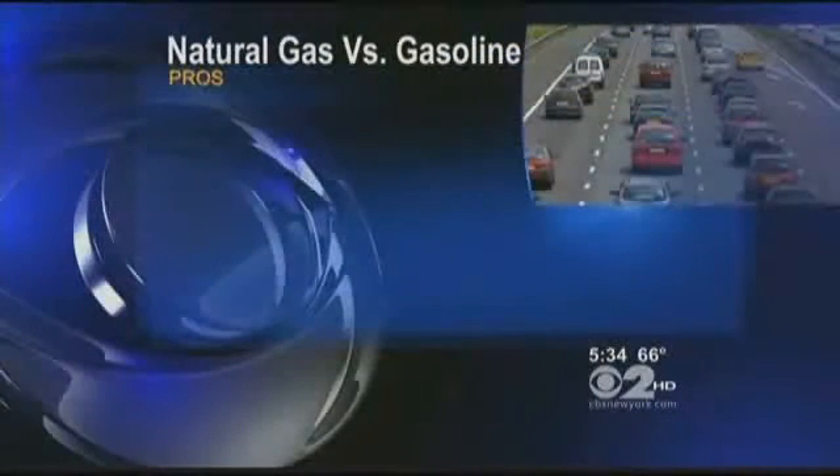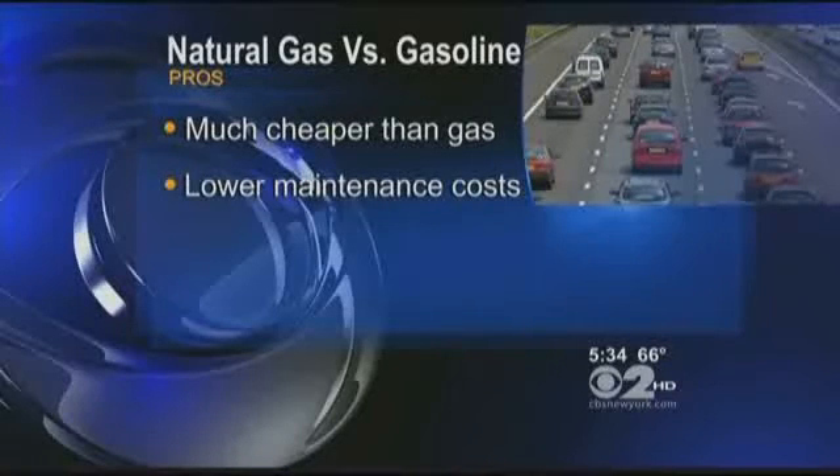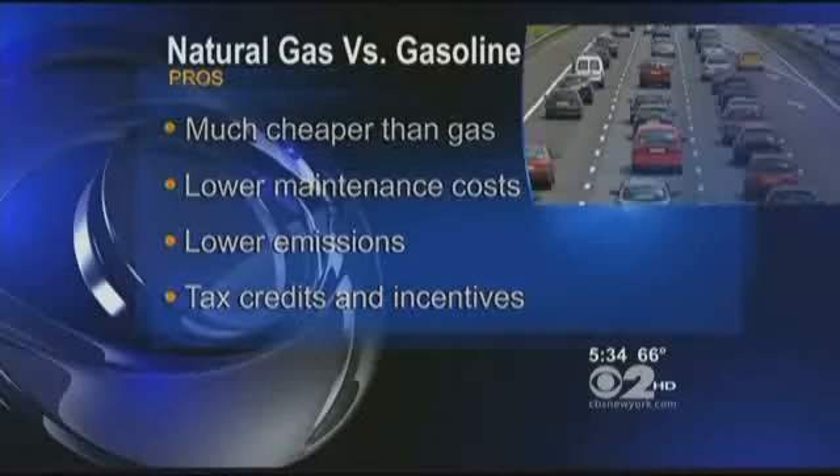The benefits of CNG vehicles are much cheaper fuel that causes less damage to the engine, which lowers maintenance costs, extremely low emissions, and a variety of proposed and existing tax credits.